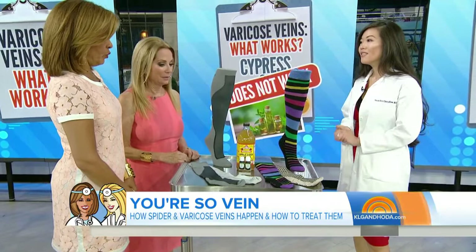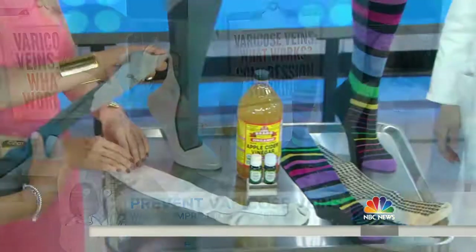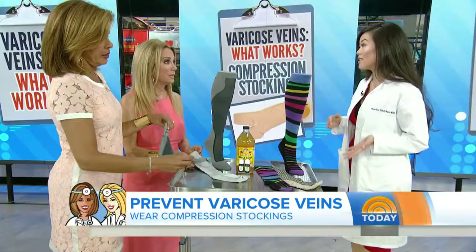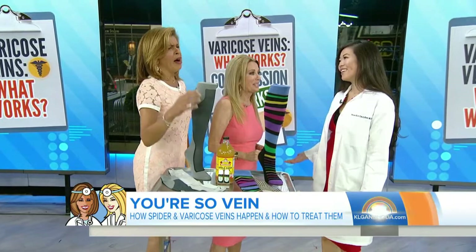What about a compression sock, something that squeezes the leg? It's actually a good prevention, but not a treatment by itself — helpful for people who have jobs where they're standing for long periods of time. And apple cider vinegar? It doesn't work either. It's just so good for so many other things, though.